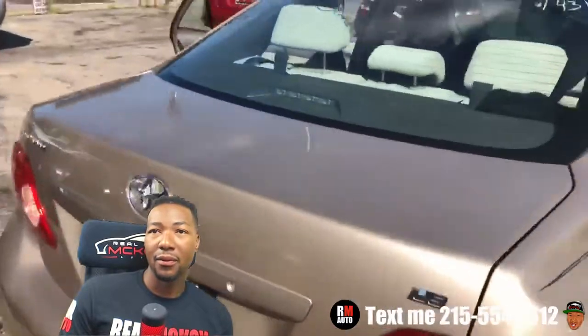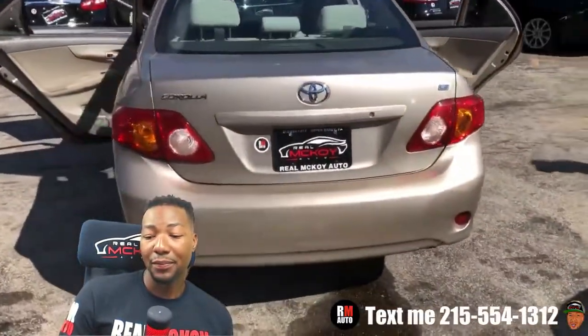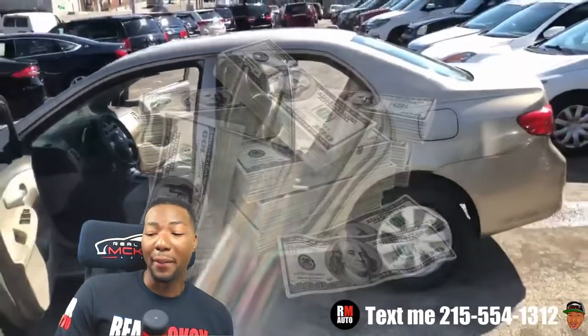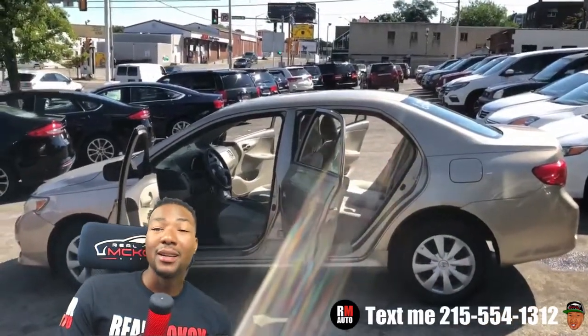The paint on the front is a little bit faded, but you can always clear coat it, spray it, or leave it the way it is. The rest of the car is pretty clean — 2009 Corolla. Call me, guys: 215-554-1312. You can bring down your Visa or Mastercard, a bunch of cash, and if you still have money on your US Bank card, we'll swipe that too.